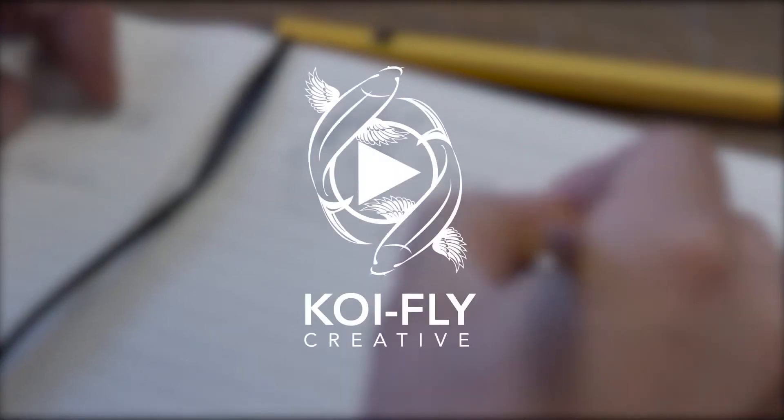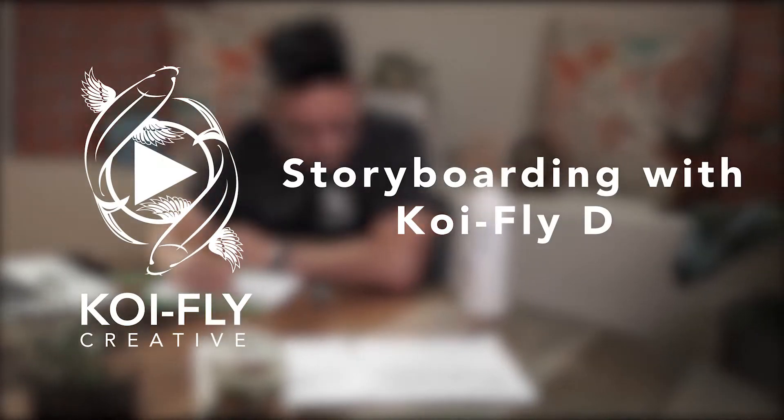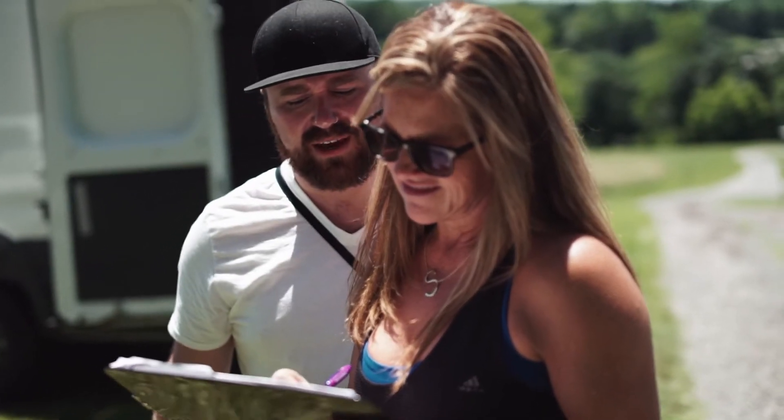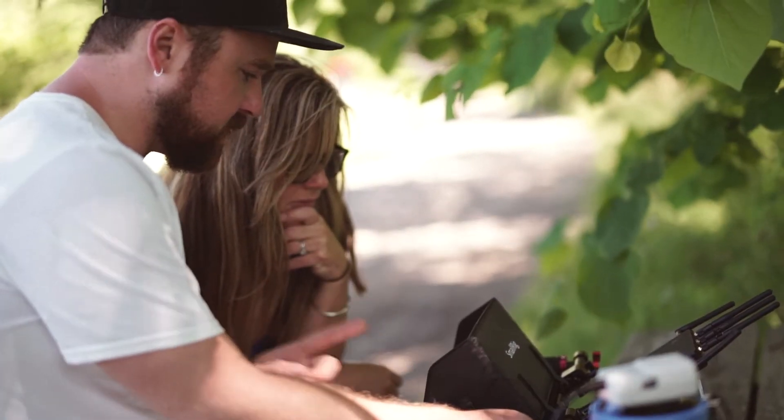Hi, my name is Dave and I'm here to talk about storyboarding. Here at KoiFly we use storyboards as a visual reference for the shots that we're planning to make during the shoot. The director and DP can use them during the shoot as a point of reference for lighting and blocking the scene. I've always liked to doodle, so this way I get to doodle with a purpose.